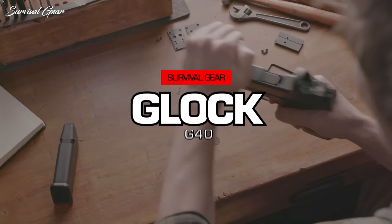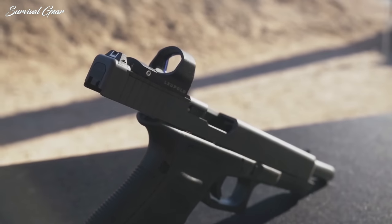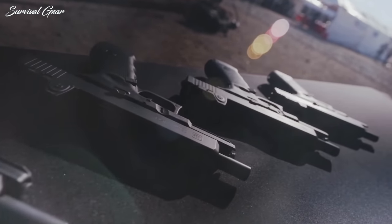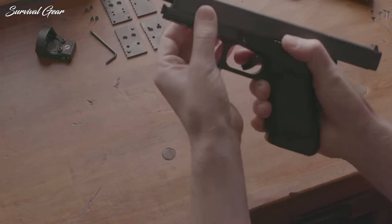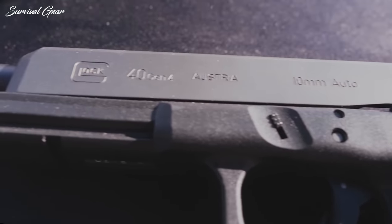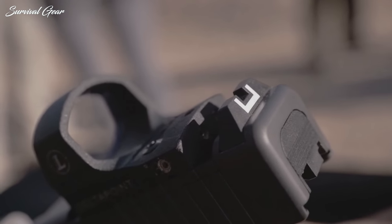Glock 40. Like the FNX .45 Tactical, the Glock 40 MOS is a purpose-built firearm that excels at a few certain tasks — these include ringing steel plates with authority at 200 yards and beyond, bringing home dinner for the entire family for a week or more, and making Delta Elite owners feel inadequate when you show them your 15-round magazines. Unfortunately, these tasks do not include hiding the pistol on your body. Sure, you could do it with the proper attire, but you could do it a lot better with other firearms.